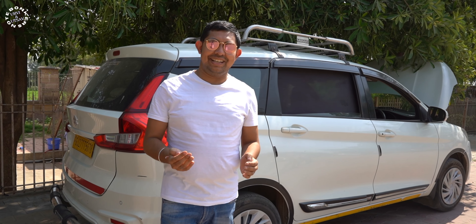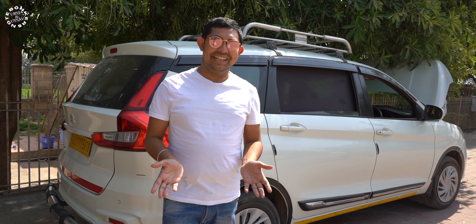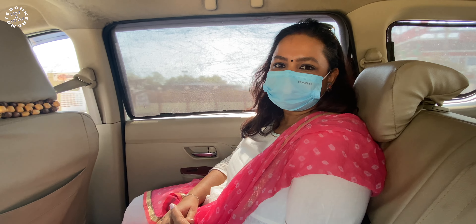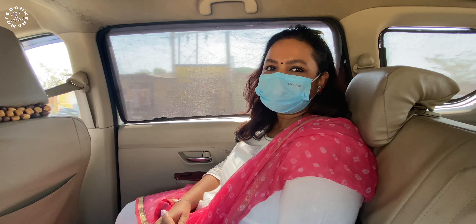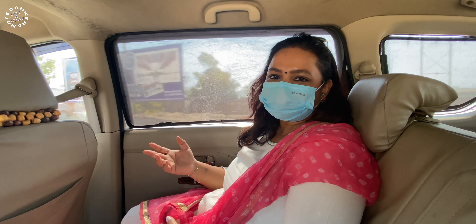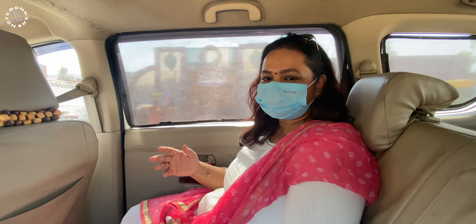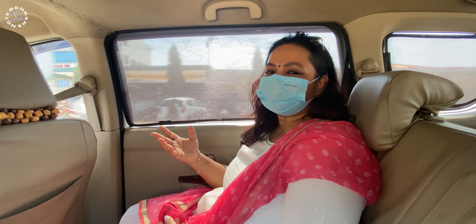We booked the cab from Savaari and it cost us around 3,200 rupees — we'll confirm the exact fare at the end of the trip once we account for total kilometers and parking. Now we are back in the cab heading to our next destination, the Modhera Sun Temple. It's almost afternoon so we might grab some lunch and then visit the temple.